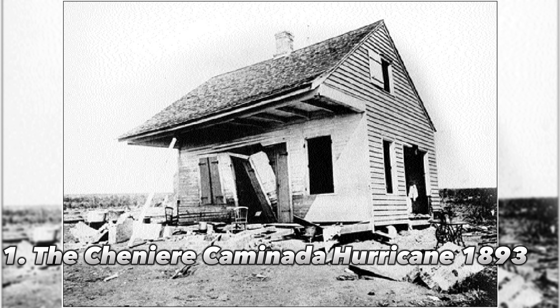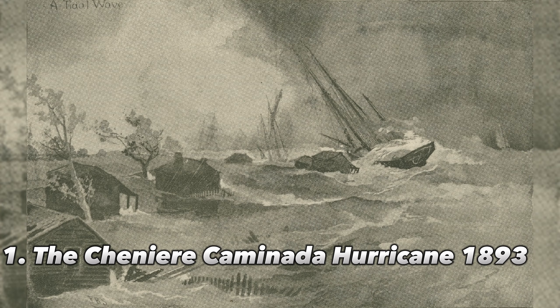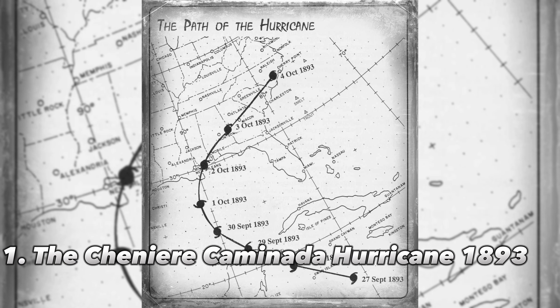Number 1: The Chenier Caminata Hurricane, 1893. A Category 4 hurricane with winds of more than 130 mph made landfall on the tiny island of Chenier Caminata, Louisiana, more than a century ago. Only a few of the town's 1,471 homes were left standing after the little fishing settlement was devastated by a storm surge of about 18 feet, killing more than 770 people. As the hurricane passed across the Mississippi Delta and into southern Mississippi and Alabama, it is estimated that 2,000 people died.